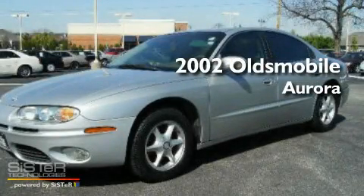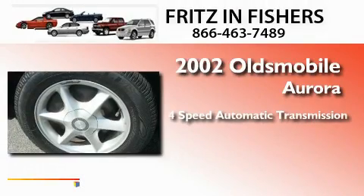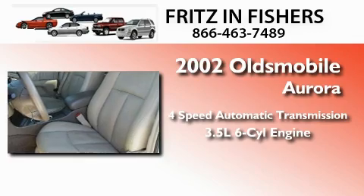This is a 2002 Oldsmobile Aurora. This four-door sedan has a four-speed automatic transmission and a 3.5-liter V6.